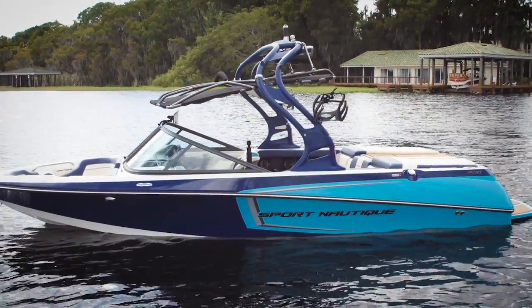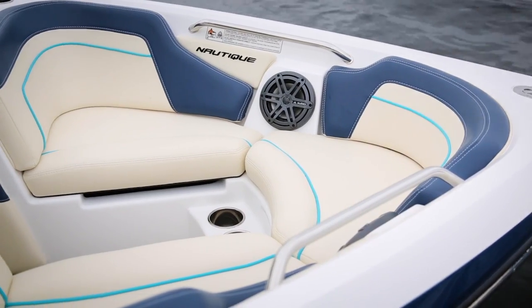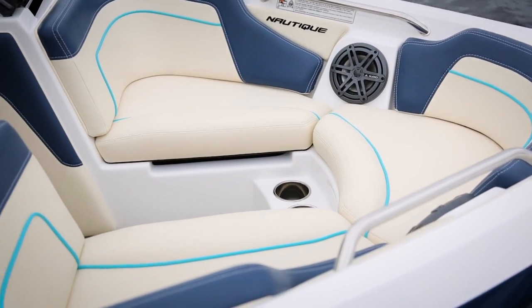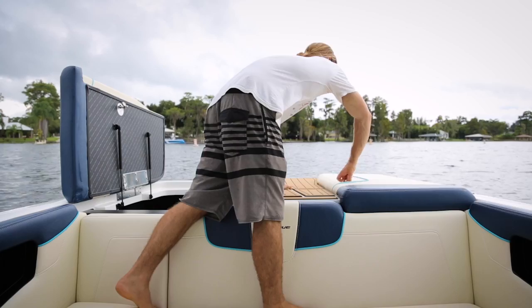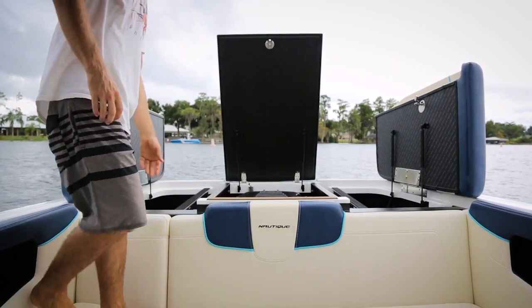Let's talk about storage. This is a 20-foot multi-sport boat, so you're going to have more equipment on board, which means you really have to maximize the storage capacity. We love the big finished storage compartments that run front to back and open on gas spring hinges, as well as the ice chest on the side.